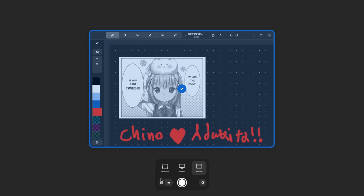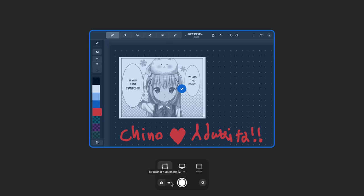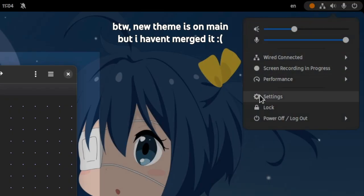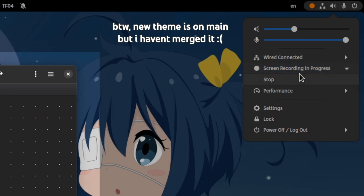One more thing: in the case of taking a video, we'll also get an indicator on the top panel together with the stop option. In reality, it is an already existing functionality with an improved UI, plus some additional work on the Window Manager backend.